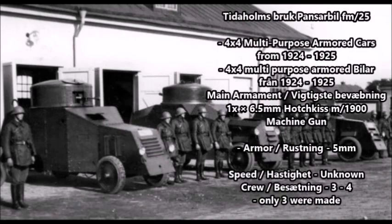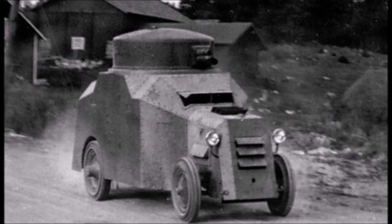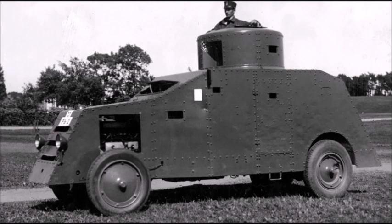The first armored car on the list is actually the oldest one: the Panzerbil M25, a four-wheeled armored car constructed between 1924 and 1925. This was a small series of just three experimental armored cars used mostly as training vehicles by the Swedish Army. These vehicles were armed with one 6.5mm Hotchkiss Model 1900 machine gun, which was a Swedish modification of the old French Hotchkiss Model 1900 chambered for the Swedish 6.5mm cartridge.